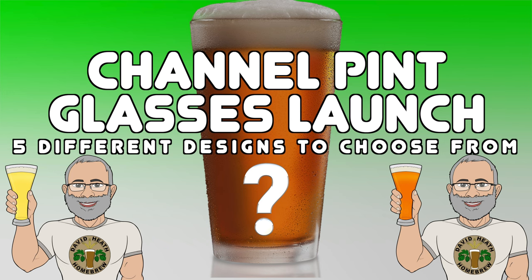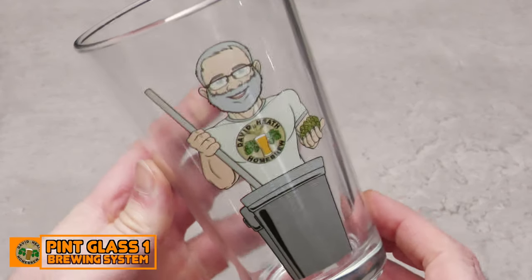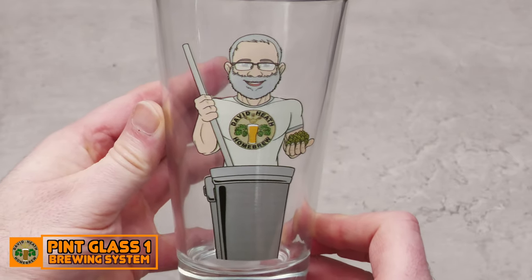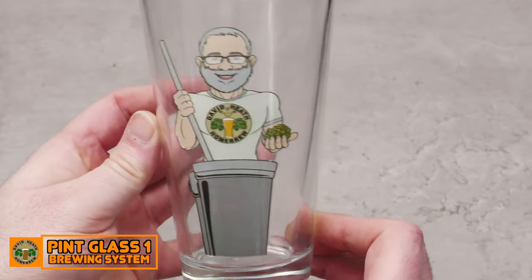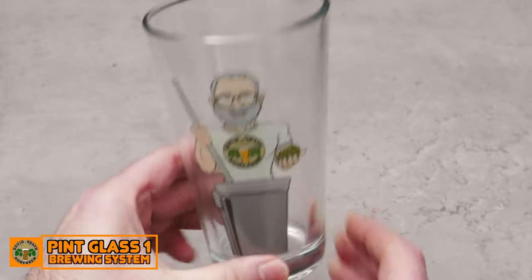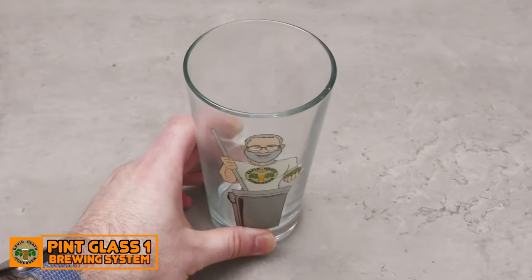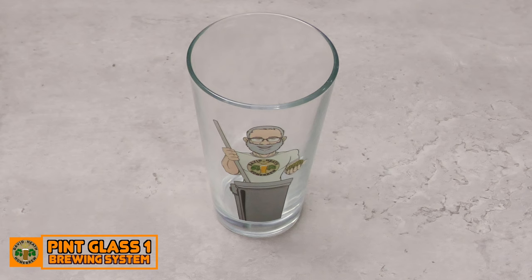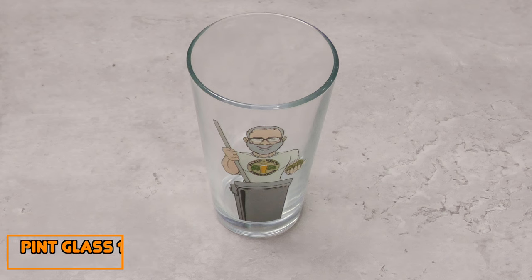So let's have a closer look at the designs. Here is the first design, referred to on the store as Pint Glass 1 Brewing System. This is a totally new graphic that I've only just started using on the channel, and I feel that the Brewing System image is pretty generic and should appeal to many brewers. All the graphics on these glasses are high quality UV prints. Spring say to just hand wash these rather than putting them in a dishwasher. Each of the glasses is a 16-ounce pint glass, which equates to 473 millilitres.